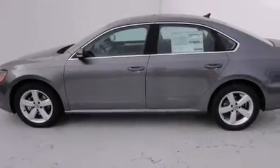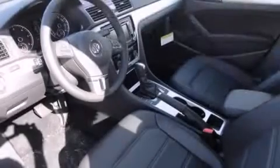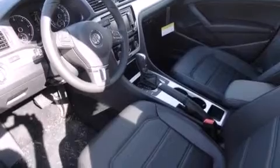All of the following features are included: a power moonroof, air conditioning, cruise control, a CD player, a leather-wrapped steering wheel, and a passenger side vanity mirror.